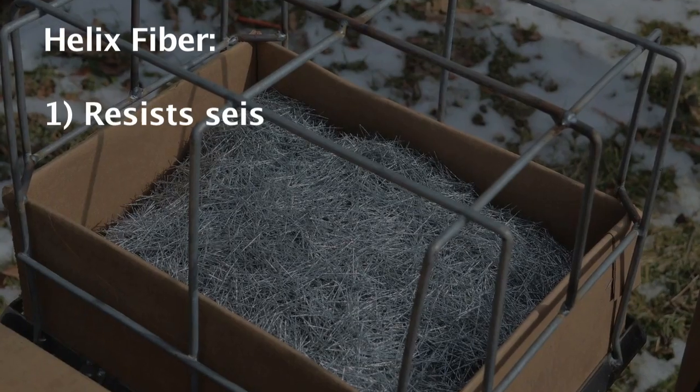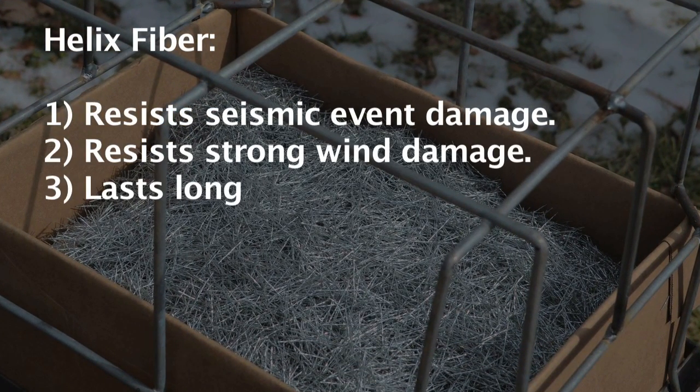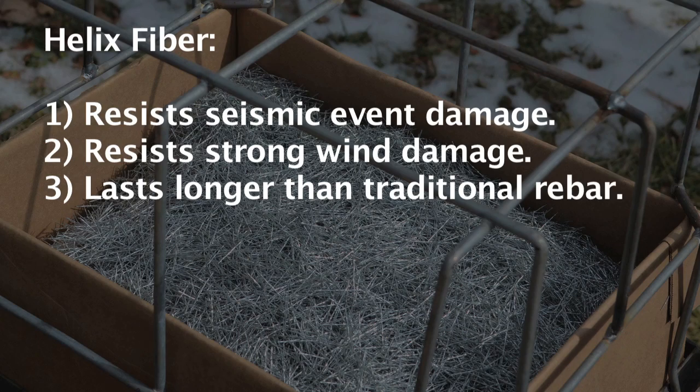Helix Fiber even helps resist damage from seismic events, damaging winds from tornadoes and hurricanes, and will last longer than traditional rebar.